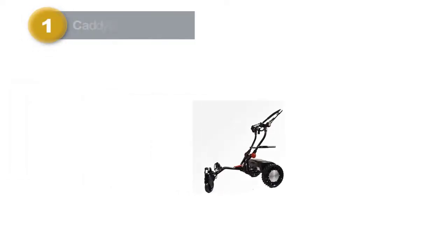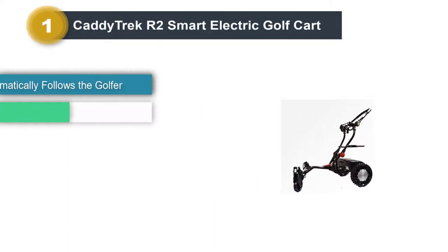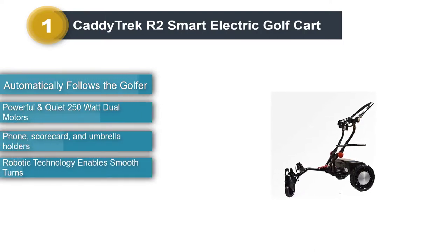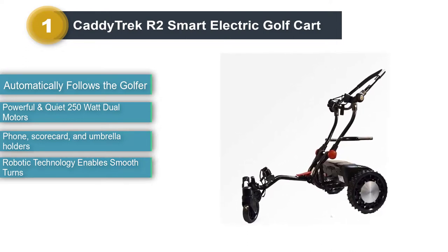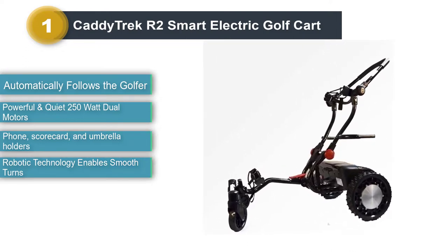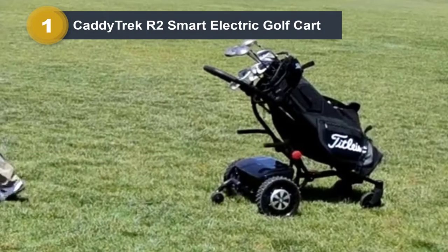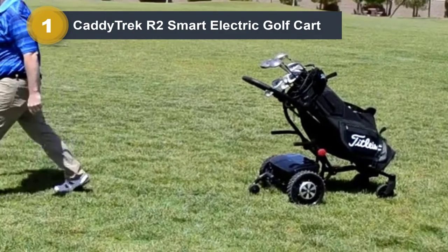Number 1: CaddyTrack R2 Smart Electric Golf Cart. The R2 is the top-of-the-line automatic golf push cart from CaddyTrack. As such, it comes with a premium price tag. But you'll notice all of the small touches that make this cart shine brighter than its immediate competition. One of the best things about these carts is how quiet and smooth they operate.